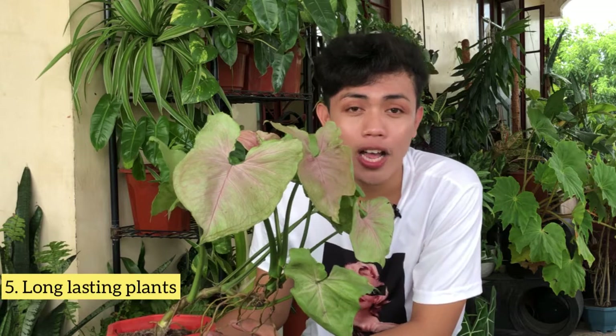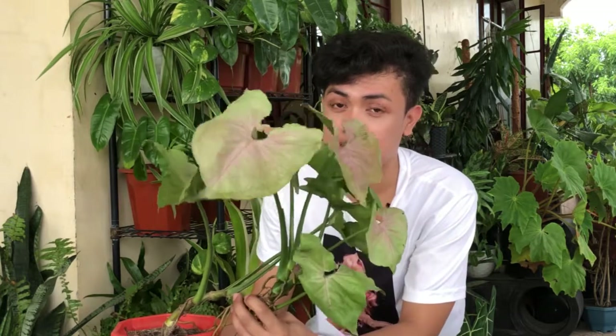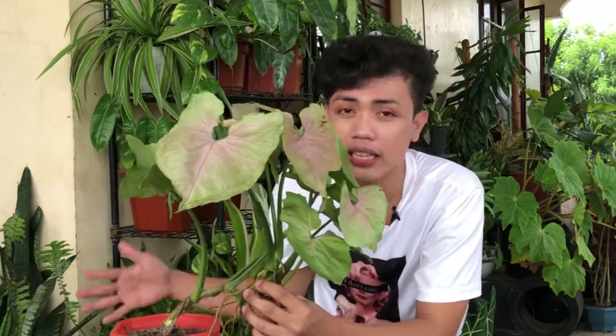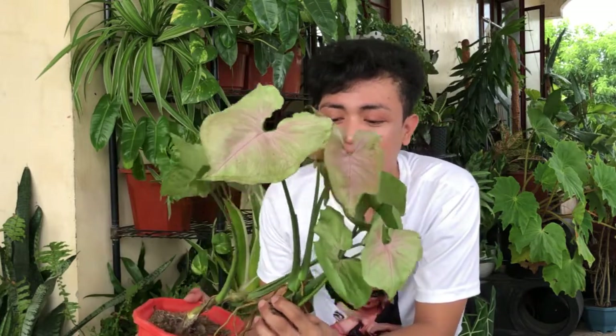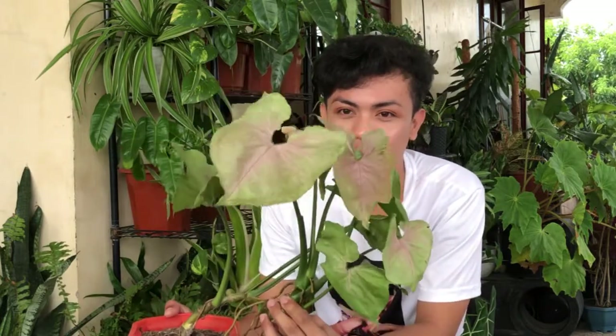Fact number 5: yung ating mga Syngonium pink allusion, they are a long-lasting plant. Di katulad ng mga mayana plant na mabilis lang sila mamatay at malusaw. Ang ating mga Syngonium, they are thriving, they are long-lasting species kasi isa silang vining plant. It can grow massive talaga kapag nakatanim sa lupa at gumagapang talaga sila kahit saan. Sinasabi nga nila, ang plant na to ay parang damuhan — pero maganda ito pang house plant o pang decorate sa loob ng bahay.